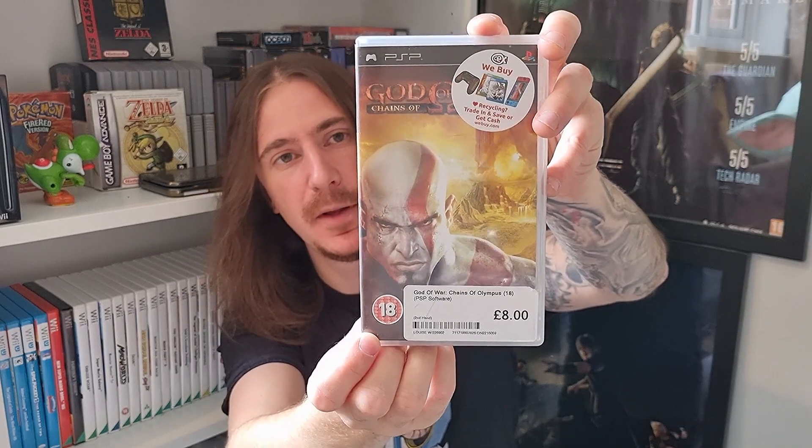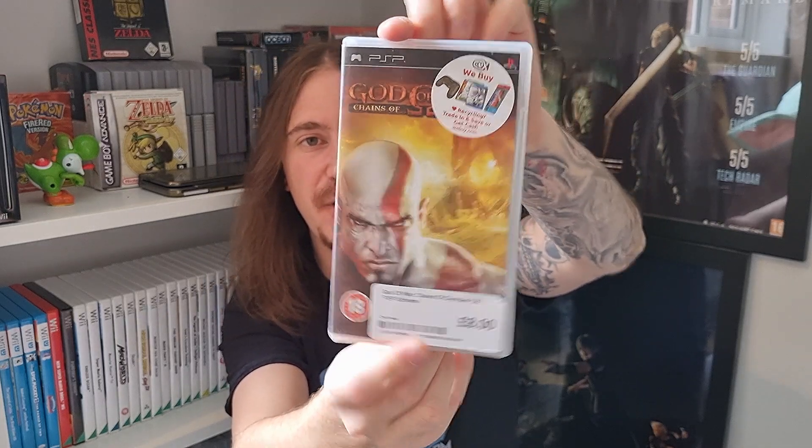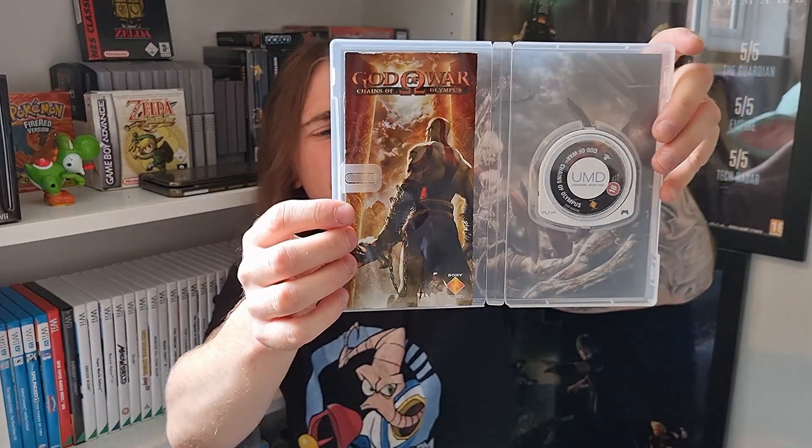Not played this one. It comes highly recommended by the gentleman that I'm dedicating it to. Inside we have the UMD and the instruction manual. Now it's not in impeccable condition — I think with a bit of a wipe over it'll look a little bit better. But yeah, I am very pleased to have God of War: Chains of Olympus on the PSP.